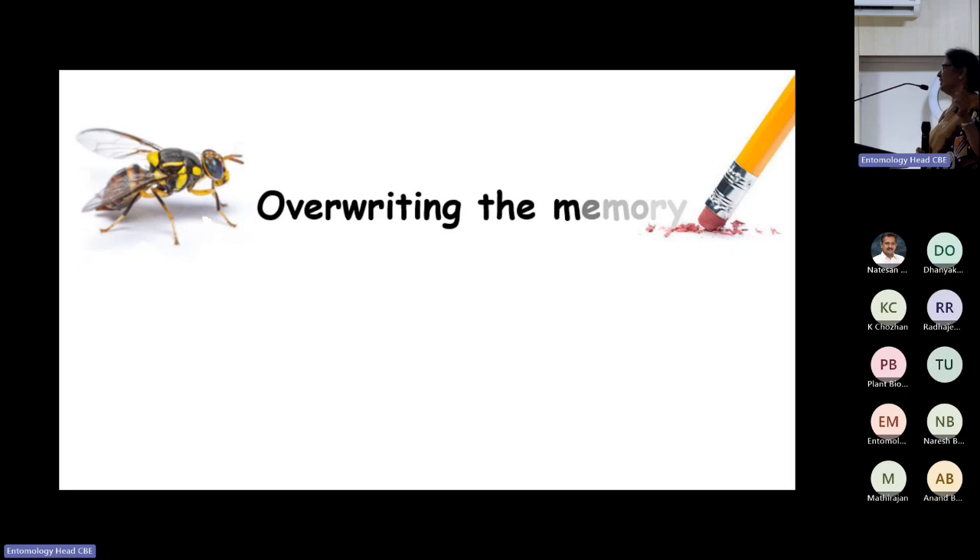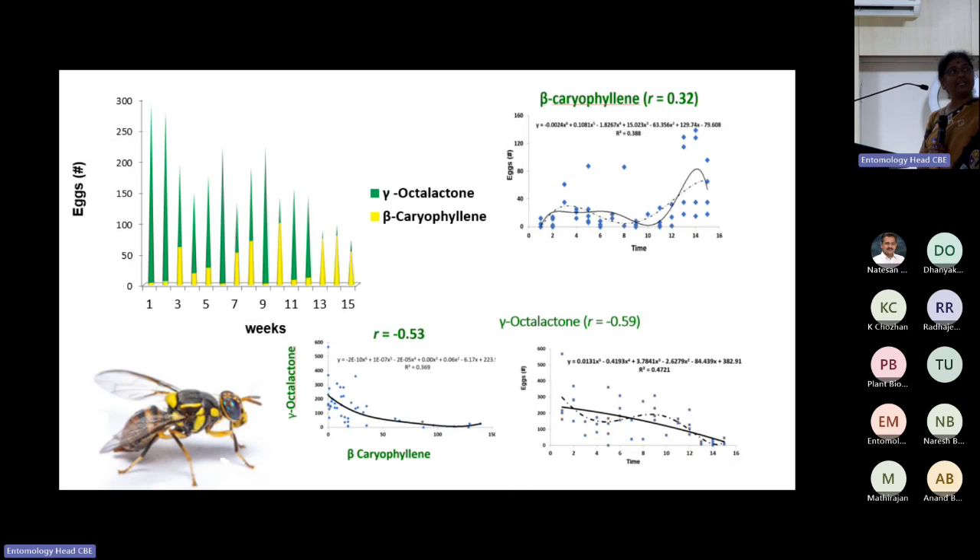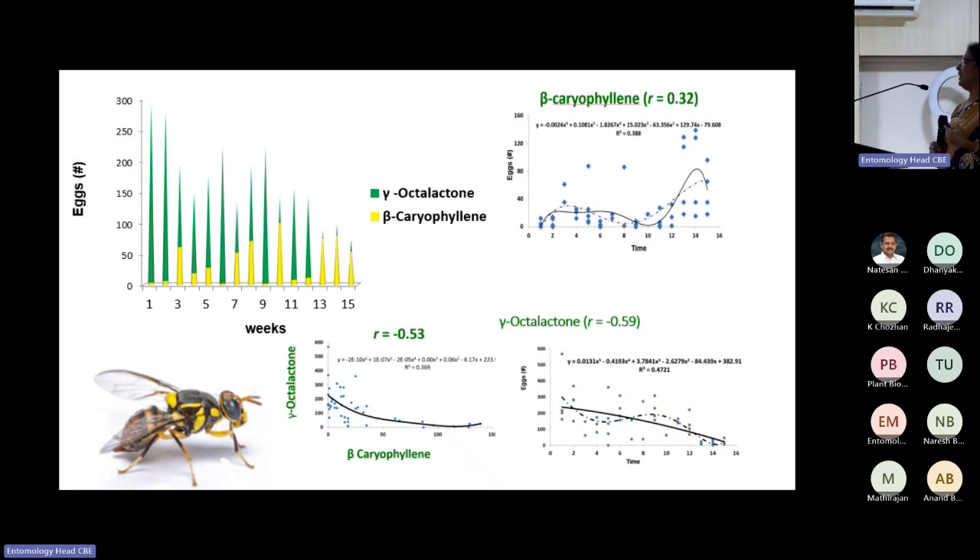Another interesting finding is memory overriding and host-shift. Bactrocera dorsalis is highly polyphagous — how does it switch crops? We exposed gamma octalactone (host cue) and beta-caryophyllene (non-host cue) at 1:1 ratio, then gradually increased beta-caryophyllene and reduced gamma octalactone over generations. Towards the end, the insects could equally accept beta-caryophyllene. This explains how host-shift happens — insects can learn from existing cues. This complicates management practices.